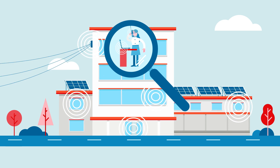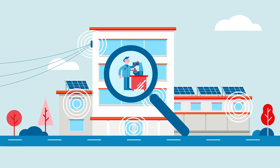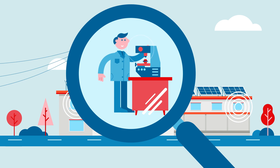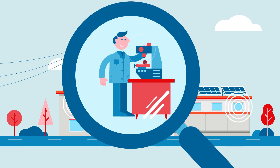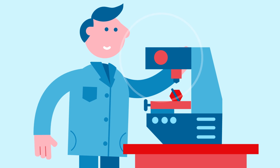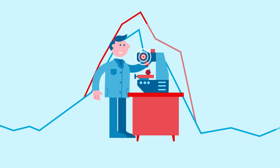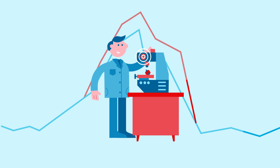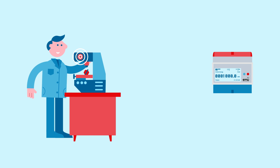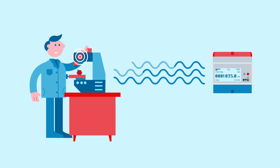If you would like to know how, when and how much energy is consumed in your company — itemized by department, for each machine or manufactured product — then EMU offers the perfect solution for you. From energy meters and data loggers to automated evaluation and monitoring. The MID-approved EMU energy meters are suitable for energy management in accordance with ISO 50001 and for private consumption communities.